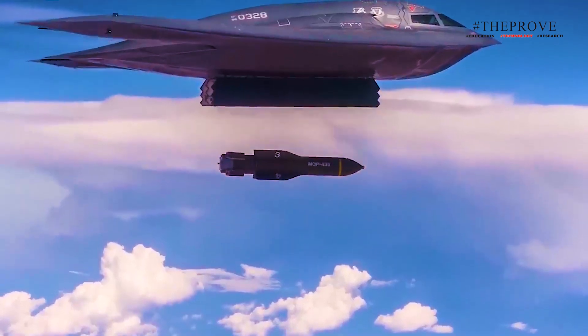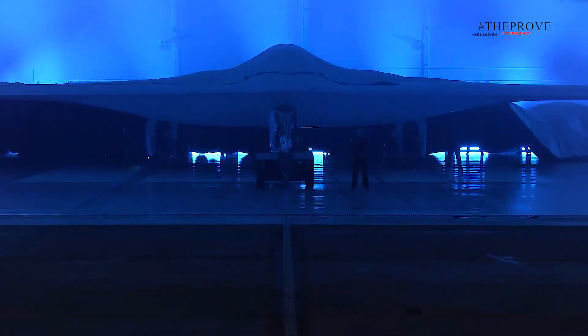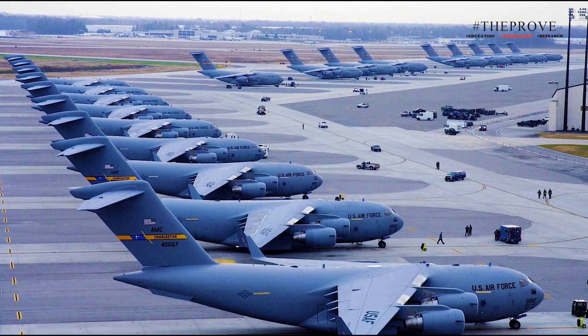Its advanced stealth technology and ability to engage high-priority targets render it unmatched. The objective of the B-21 program is to produce a minimum of 100 units, and Ellsworth Air Force Base is set to become the initial primary operating hub, with Whiteman Air Force Base in Missouri and Dyess Air Force Base in Texas to follow.